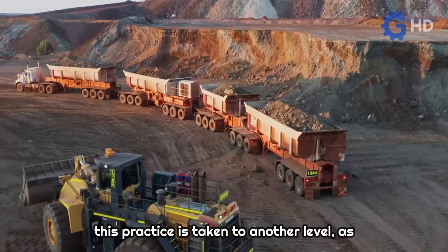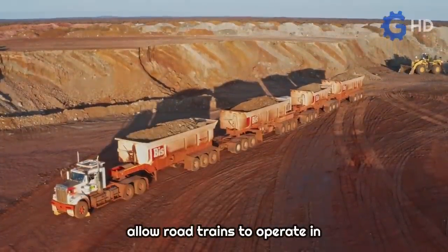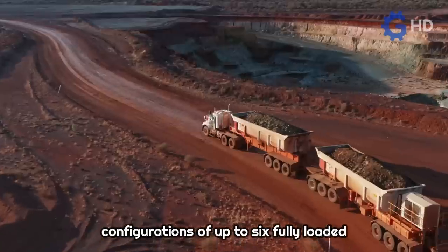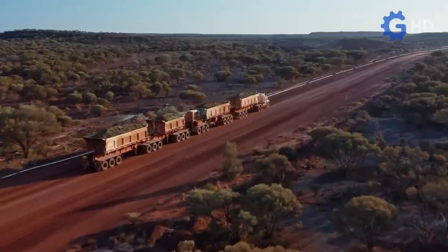In the mining sector, this practice is taken to another level, as private roads within the mines allow road trains to operate in configurations of up to six fully loaded trailers or more, although over considerably shorter distances.